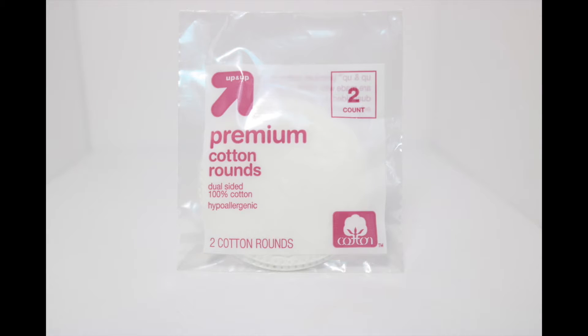First thing is the Up & Up Premium Cotton Rounds. These are just regular cotton rounds to use with toner or makeup remover or whatever you want. I actually have a bunch of these but you can never have enough.